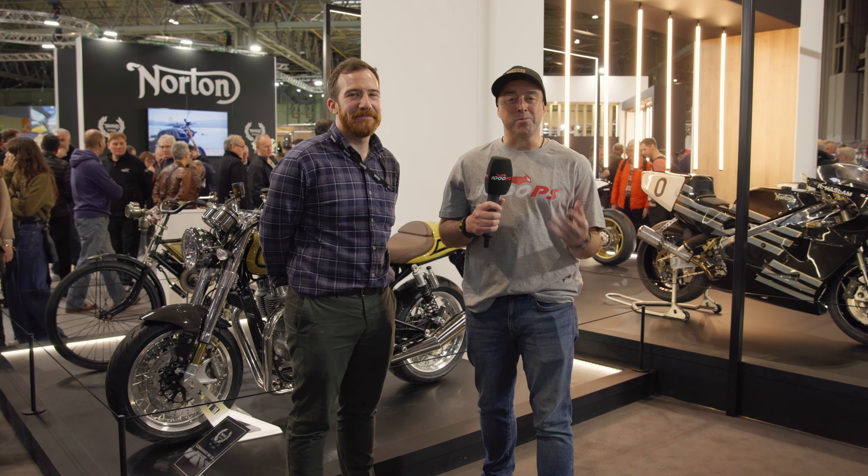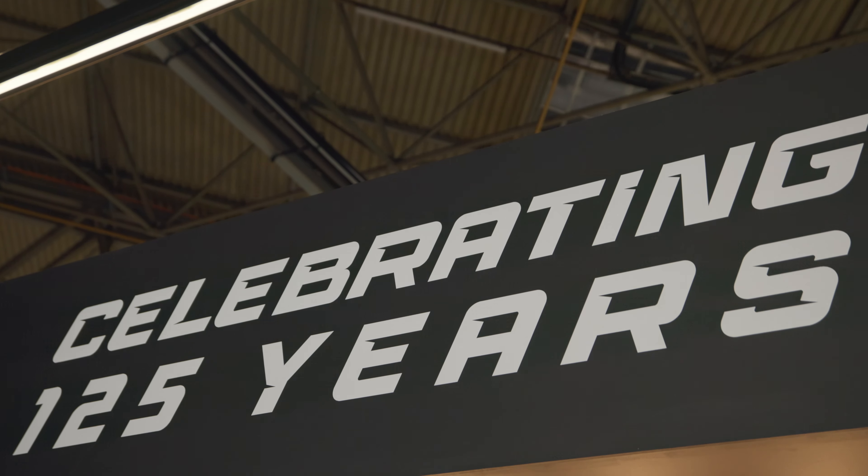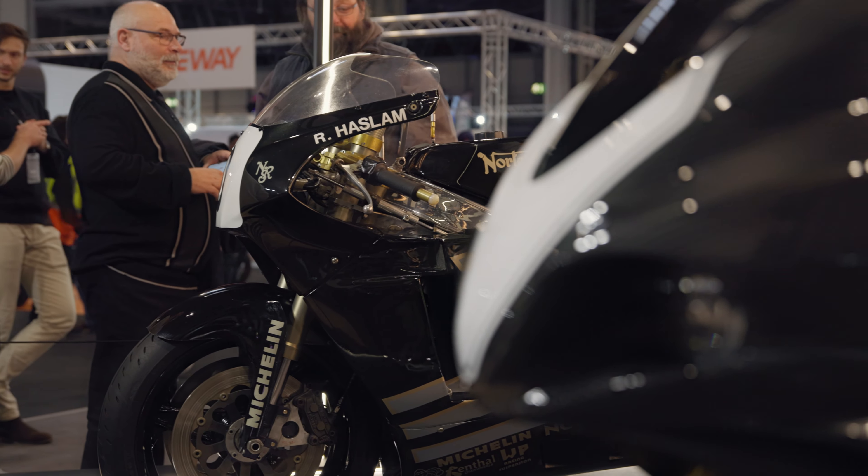Welcome to 1000PS, welcome to Motorcycle Live here in Birmingham. We're with Jordan Gibbons, Managing of Communications at Norton Motorcycles. We're celebrating 125 years of Norton with this amazing display.